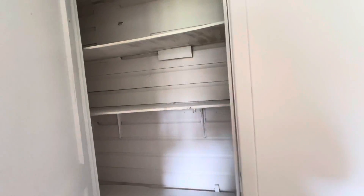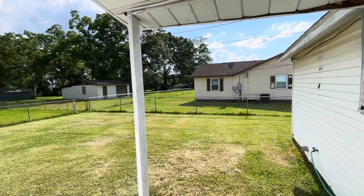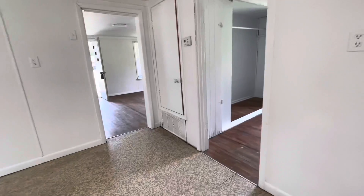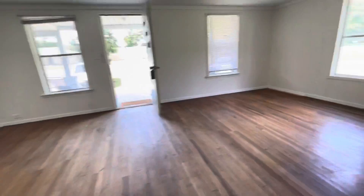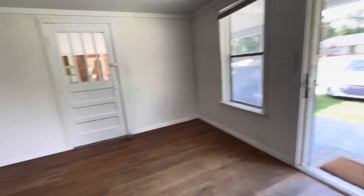You can look at the door frame here and see there's a small shift, and you have the back door. That's going to complete our tour — let me know if you have any questions at 850-393-1727.